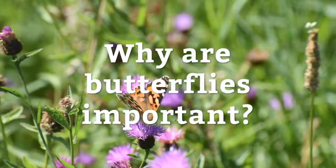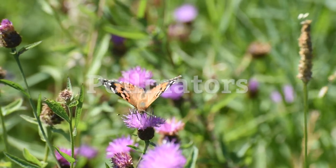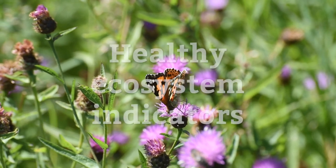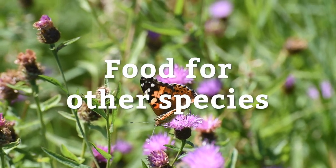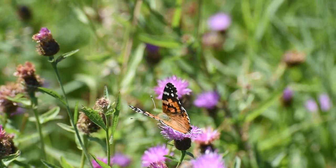Why are butterflies important? Well, aside from being aesthetically pleasing, butterflies play an important role in pollinating flowers, a lot like bees, moths and other insects. They are indicators of healthy environments and ecosystems, and they also provide food for a large number of other species, including bats and birds. This is also true for moths.